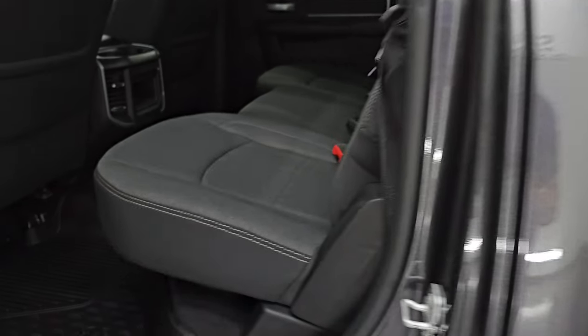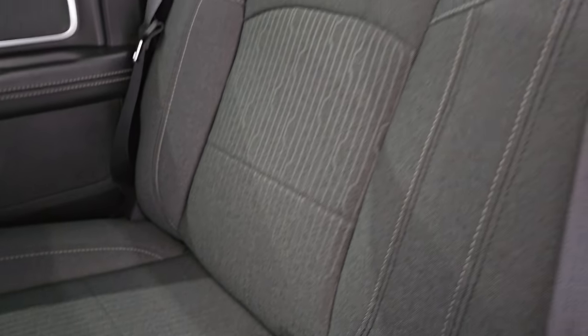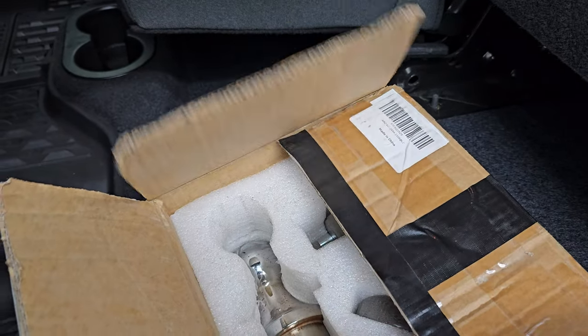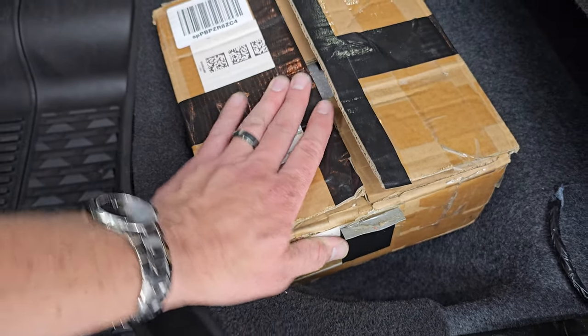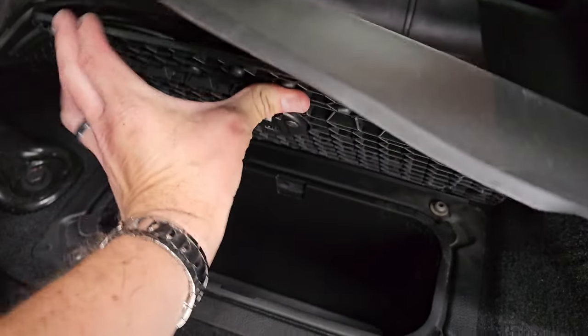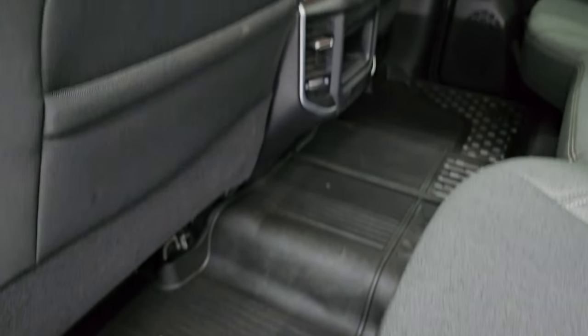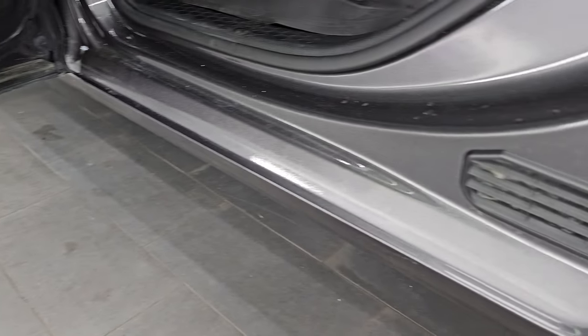Taking a look at the back seats — the Bighorn package gives you the dark charcoal and black cloth interior. No rips or tears back here. It does have the latch child safety system and a fixed glass rear window. There is storage under the rear seats — your tie-downs and gooseneck ball come in that box. In 2023, they stopped putting the load floor standard in these trucks. You do get the in-floor storage with the Bighorn package with removable bins for easy cleaning — great for ice and drinks, or just extra storage space. Side curtain airbags on the front seats and child safety locks on the back doors.